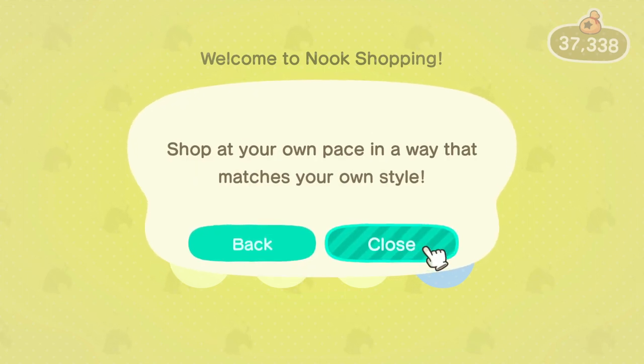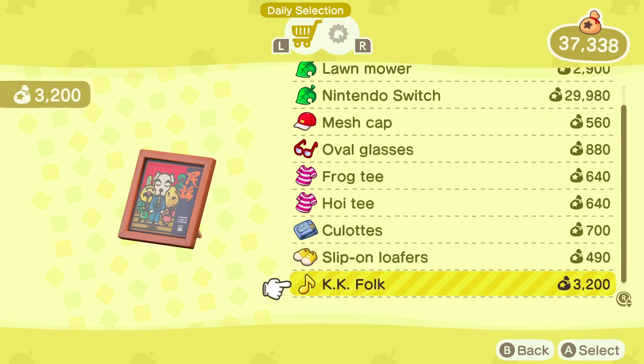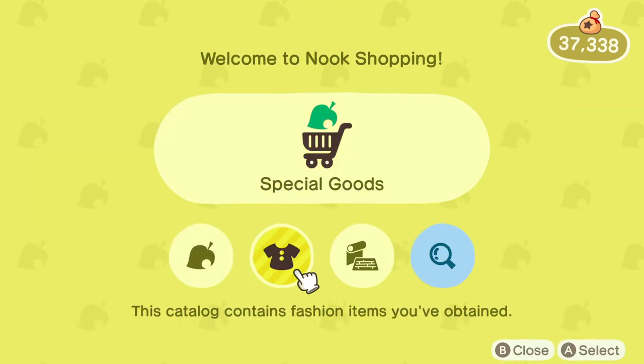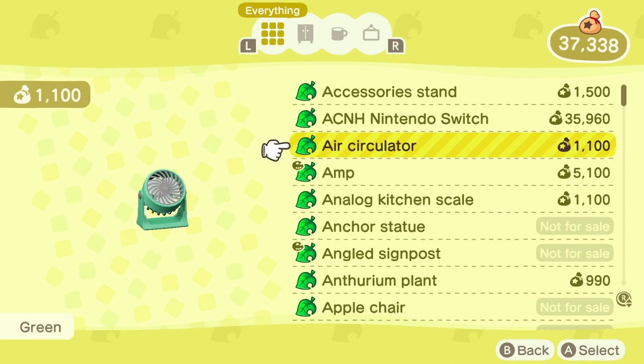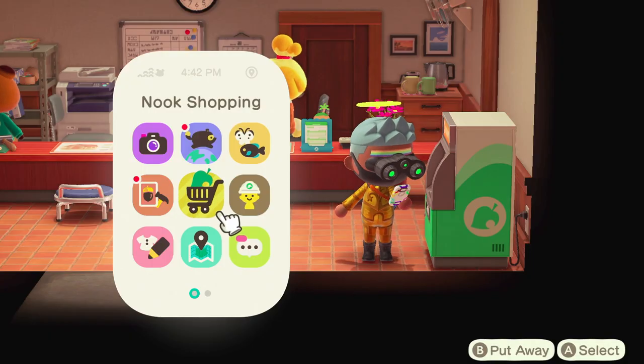There are also Nook Miles achievements based on how many items you've bought from Nook Shopping, so you can use those in order to gauge your progress and see how many items you've bought. I find the 5 item per day limit rather tedious, but it is what it is.